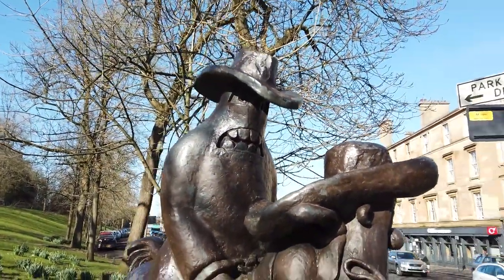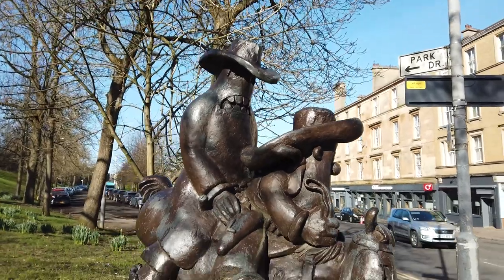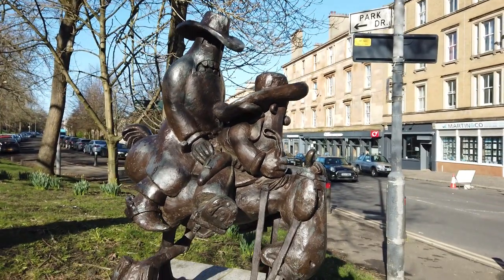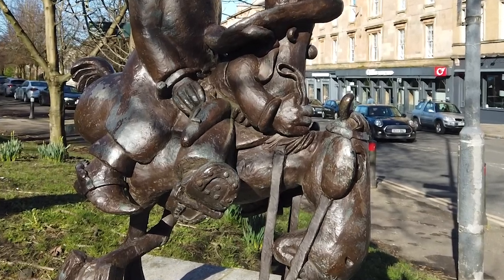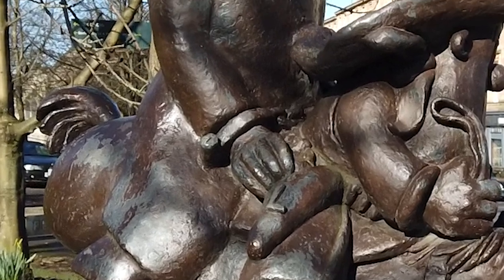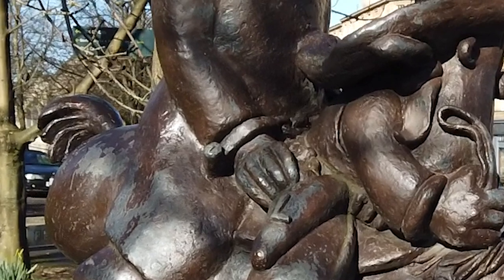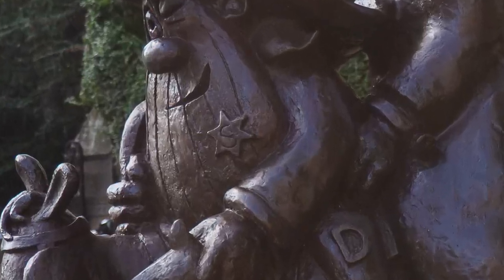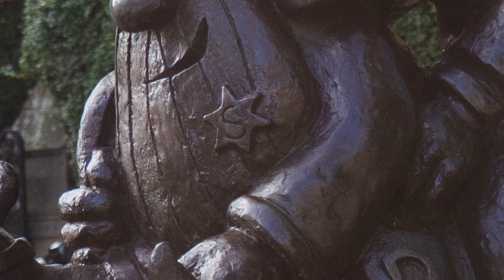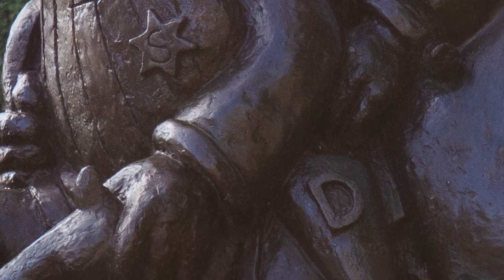While the statue is, not surprisingly, cartoonish in style, there are lots of small details to catch the eye, like the tackety boots, the handcuffs Rank Badgin is wearing, or the Sheriff's badge. When you see his left gun holster marked with an L, you may wonder whether the other one would have an R on it — but no, it's a D, for Dosser.